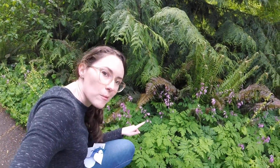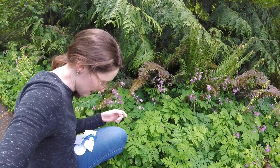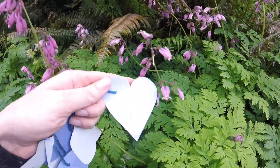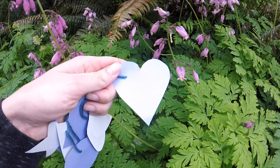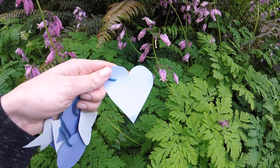This plant is called bleeding heart, because some people think the flower looks like a heart. Let's take our shape and compare. What do you think? Does it look like a heart to you? Do you see why someone might have named it that?